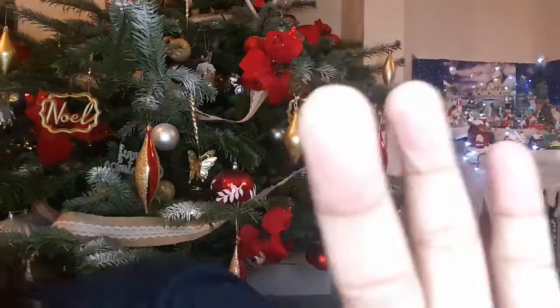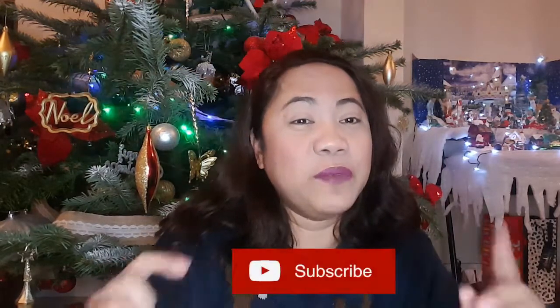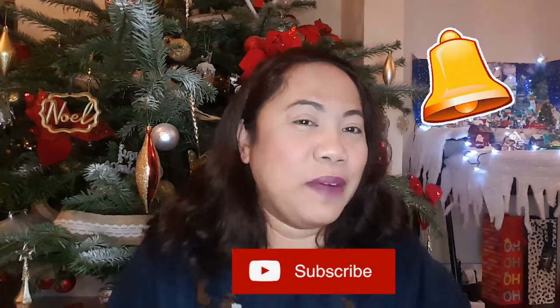Happy Holidays! Welcome to Vlogmas Day number 6! If you're new here, welcome to our channel! It's Yen here of the Exclusive Williams Vlog! Please don't forget to subscribe and hit the notification bell so you get notified when I upload. If you're a returning subscriber, welcome back!